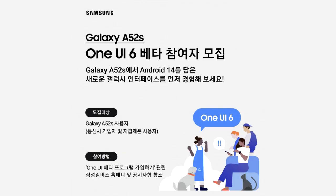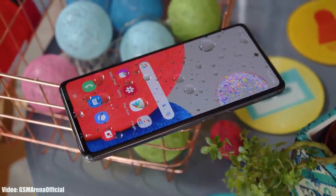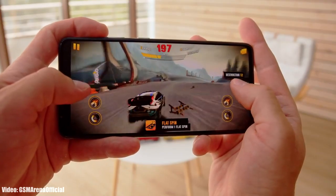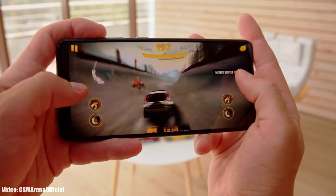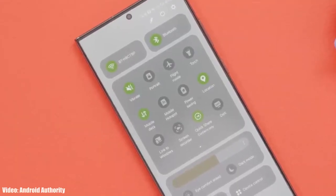This One UI 6 beta update for the Galaxy A52s is currently available in South Korea. Samsung officially announced this on their South Korean community site. If you don't live in South Korea, you'll have to wait a few weeks, as Samsung will definitely add more countries to their One UI 6 beta program for the Galaxy A52s.